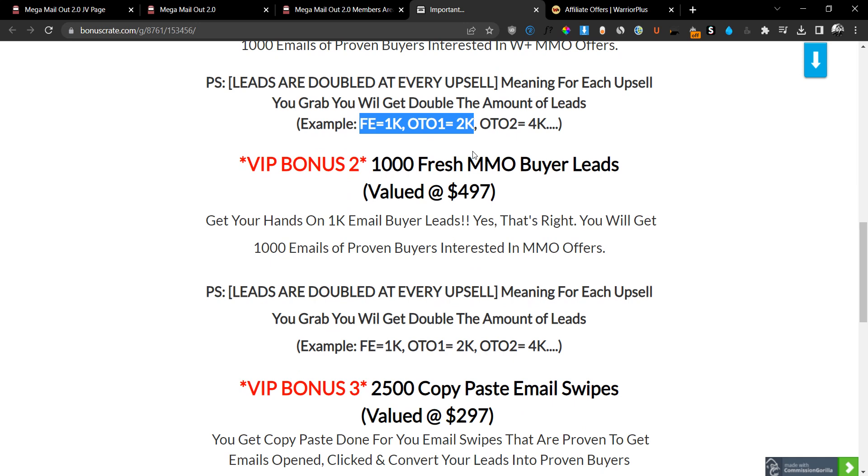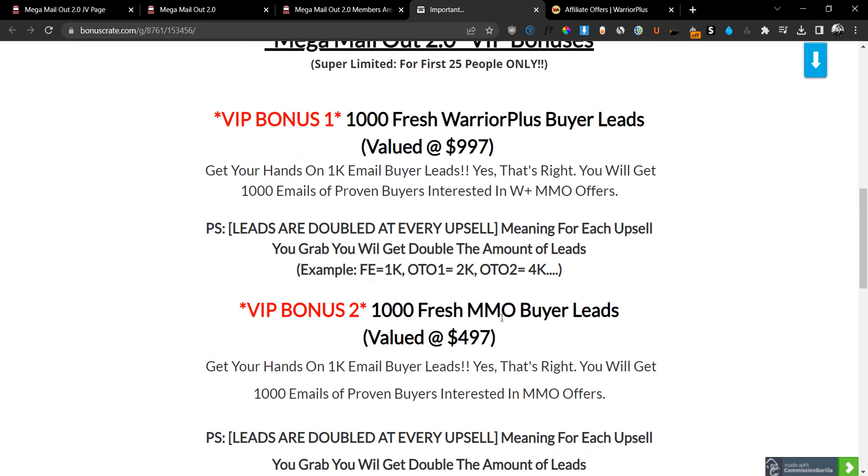VIP bonus number two is going to be 1,000 fresh make money online buyer leads valued at $497. These are general make money online leads. The difference between Warrior Plus leads and MMO leads is that Warrior Plus leads are specific to the Warrior Plus platform — these people only bought products on Warrior Plus. The MMO leads bought products all over the place — they could be ClickBank buyers, Digistore product buyers, and so on. But most importantly they are interested in make money online. They are still buyers, so they are very high quality.